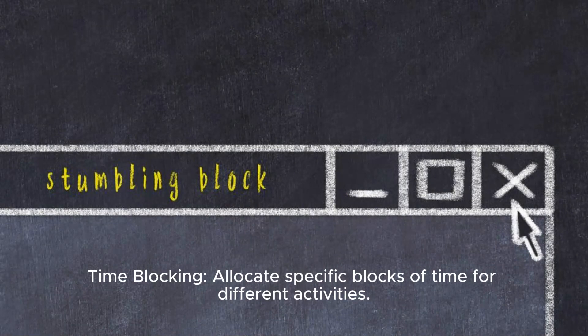Time blocking: Allocate specific blocks of time for different activities. This helps minimize multitasking and ensures dedicated focus on one task at a time.